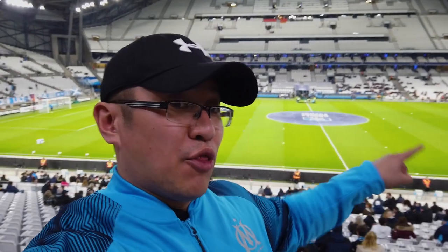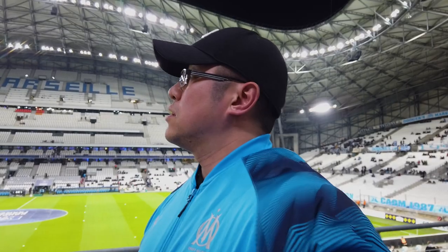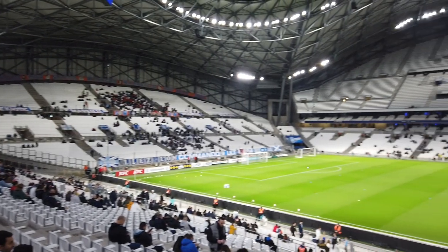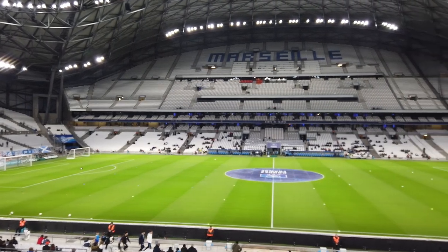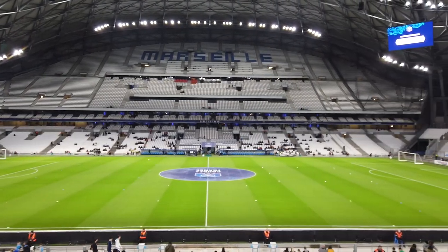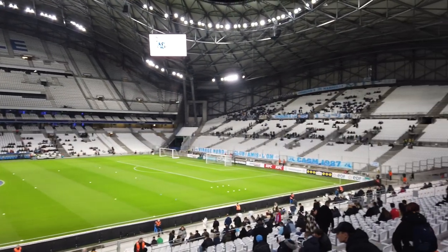My seat is all the way down there, right on the halfway line — pretty damn awesome. I'm looking forward to this game; I've not watched a great deal of French football before, so this will be a first for me. I actually got bored just waiting for the match to start, so I ended up walking around the stadium to take pictures from different areas. This is a fantastic stadium to take pictures of — it's very pretty.